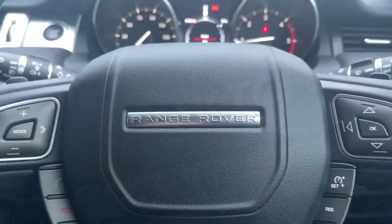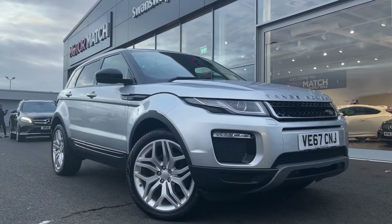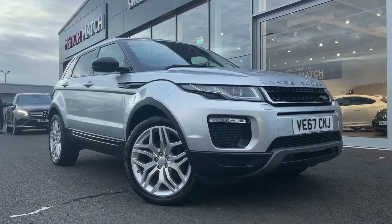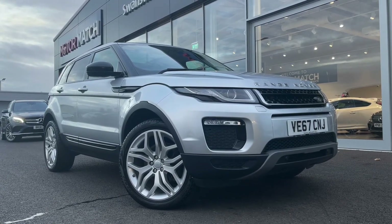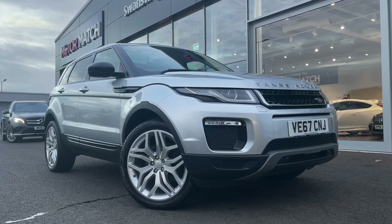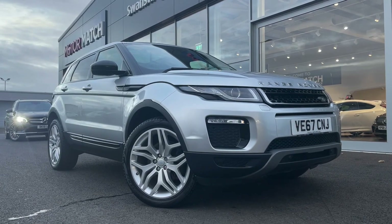This concludes our tour around the Range Rover Evoque TD4 SE Tech. This car comes with our Motormatch Promise including 30 days or a 1,000 mile warranty, along with flexible finance packages available. RAC extended warranties of up to three years are also available, and all Motormatch vehicles are subject to a £150 admin fee. For a personalised finance quote or to arrange a test drive, call us now on 01244 311404. Thank you for watching — we hope to see you soon. Goodbye for now.